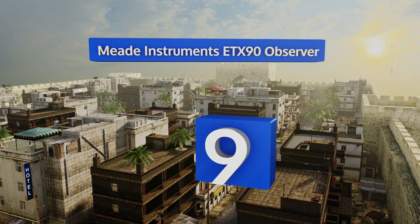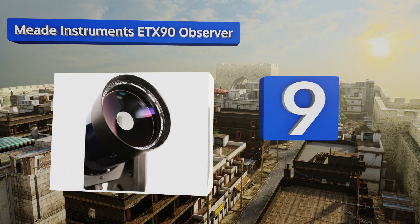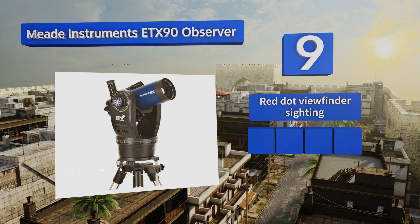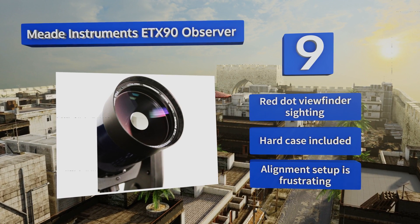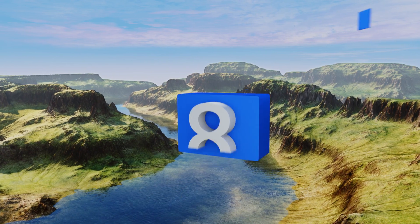Starting off our list at number nine, the Meade Instruments ETX90 Observer is a 90mm Maksutov-Cassegrain scope with a user-friendly AudioStar handbox interface. It comes with a removable optical tube and all the necessary tripod accessories. It features red dot viewfinder sighting and includes a hard case, but alignment setup is frustrating.